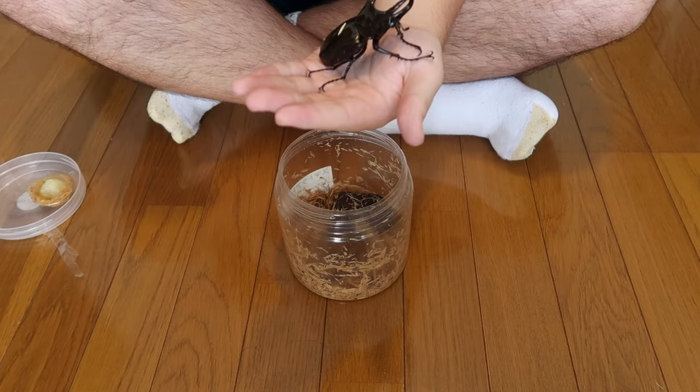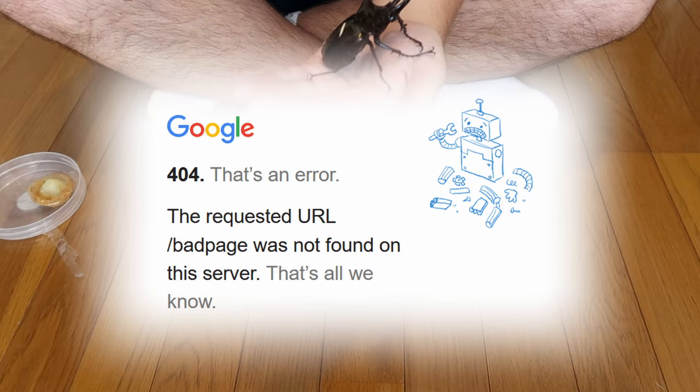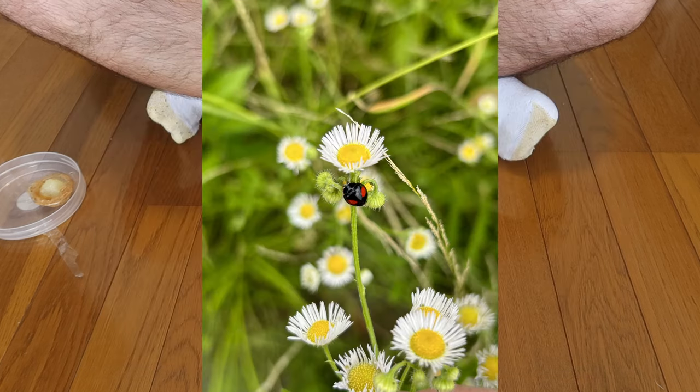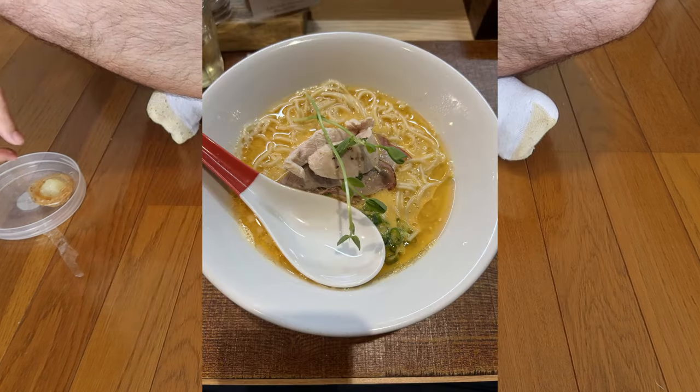Now would be a great time to show the pictures that I took, but I didn't take any because I'm really, really bad with pictures unless it's insects on the ground or delicious food. Subscribe if you relate.